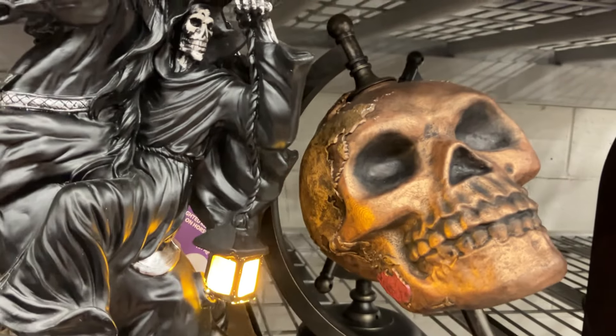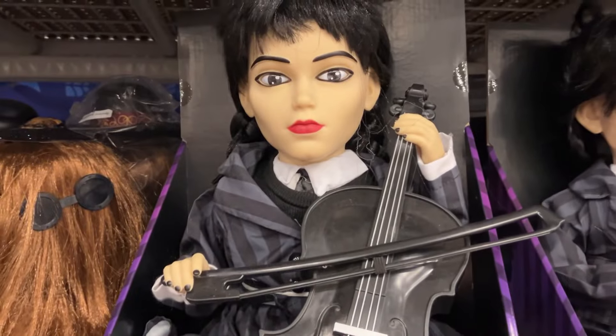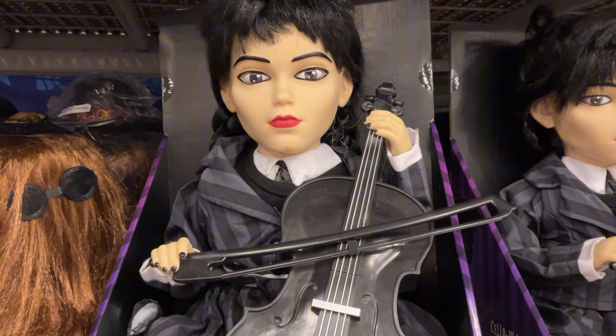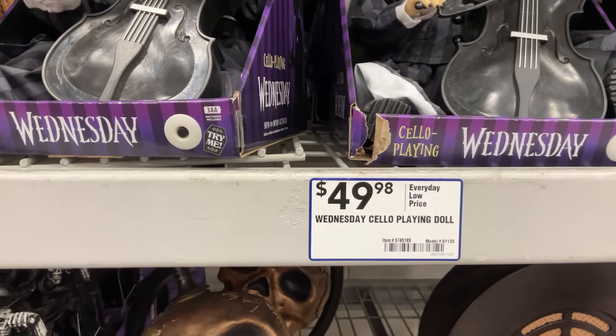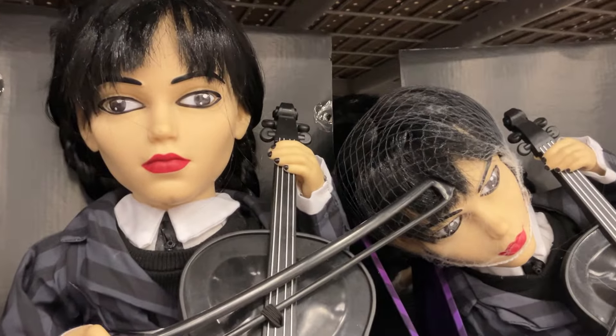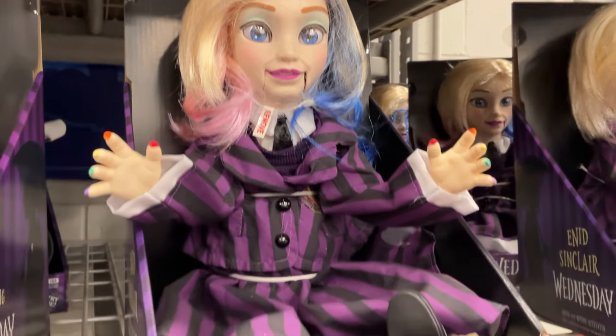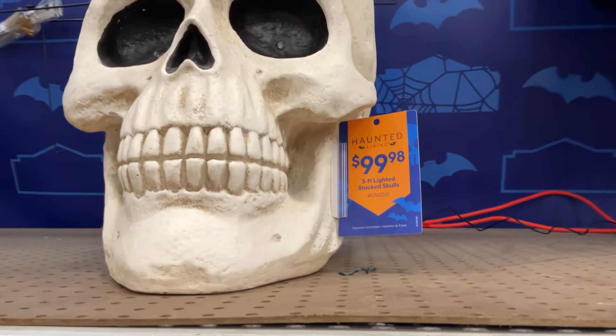I also liked the skull globe of sorts — it does turn — that one was I think $35. And then the Wednesday Addams playing — this is not a violin, what is it? Cello, right? The cello-playing Wednesday. Those eyes though — it's like, is she looking left or is she looking right? Then we have Enid Sinclair. So they're I guess $50 each. Not a big fan of those.